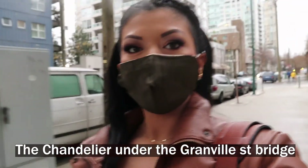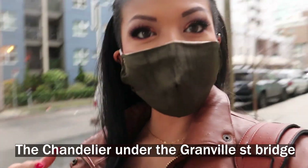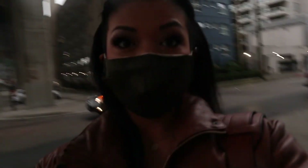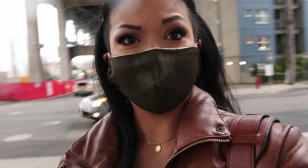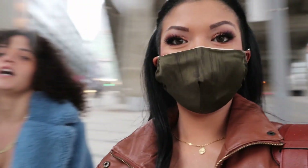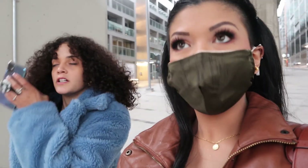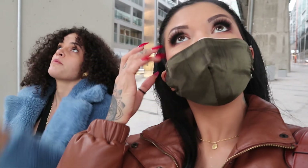Alright guys, we are here at the chandelier in Vancouver. Look how beautiful it is. We're about to take some photos, but apparently it's worth $5 million — it's a pretty expensive chandelier. So when you build a condo in Vancouver, you have to have an art installation that is 10% of the building. That's a rule for contractors, and this is the art piece they put in.